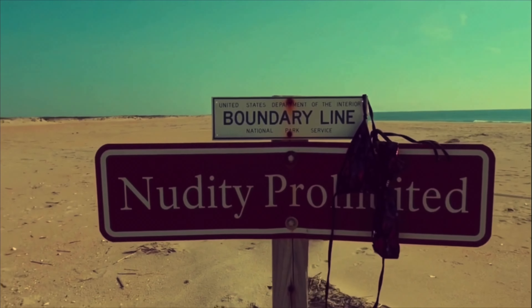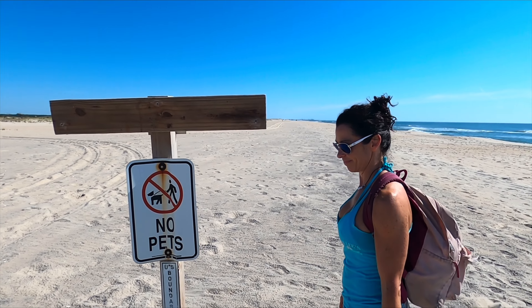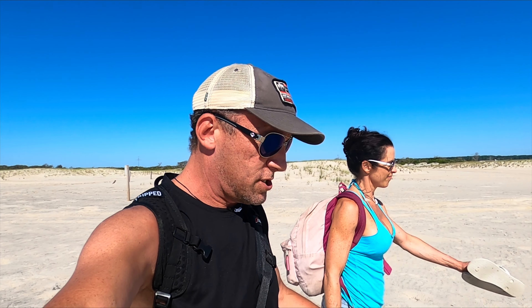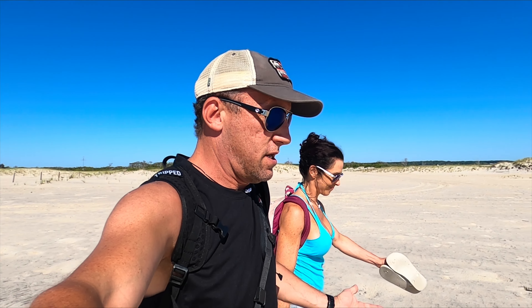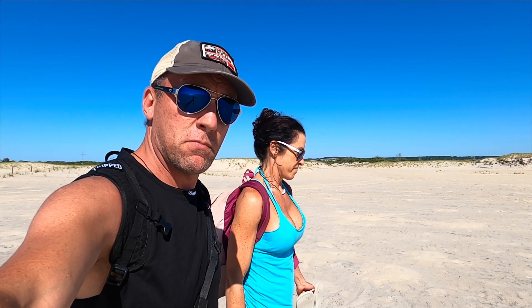It looks like there are some horses on the beach up here — check it out, wild horses! Can't get too close to them though, I don't want to get kicked or bit. Not very often do we see them actually out here on the beach. You always see them when you're driving around the park, grazing on the side of the road, but it's not often we see them on the beach, so this is a treat. We definitely wanted to share it with you guys.